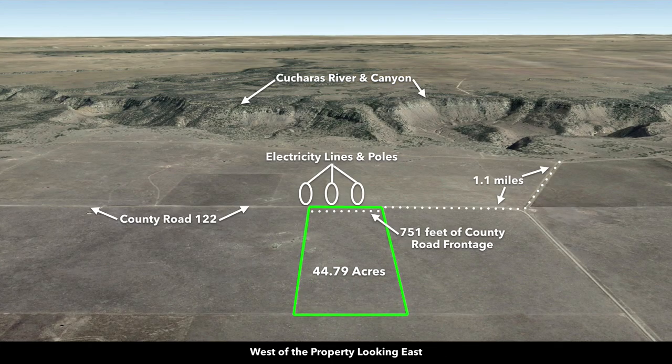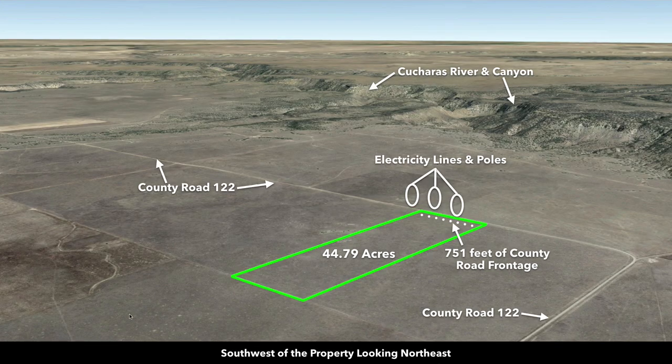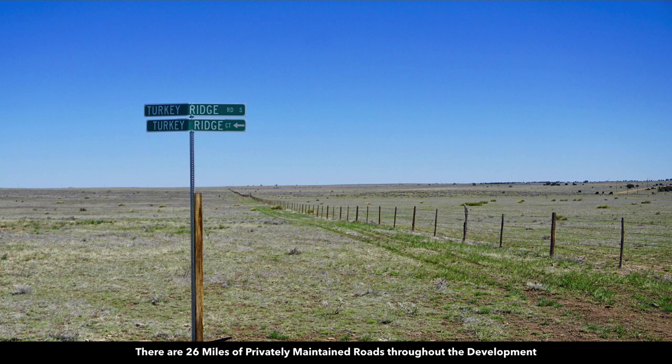This is a great perspective — west of the property looking east. The 6,000 acres of BLM land is there for your enjoyment: hunting, recreation, horseback riding, photography. Now southwest looking northeast, the Cucheras River and Canyon extend through all this area. In addition to the county roads, there are also 26 miles of private maintained roads throughout this area.